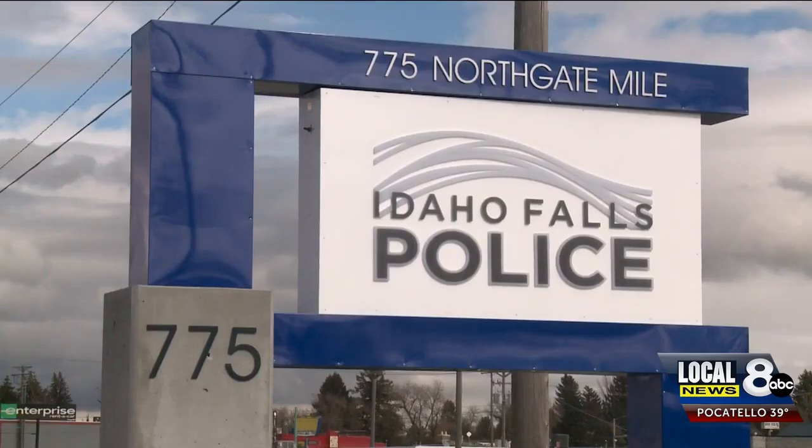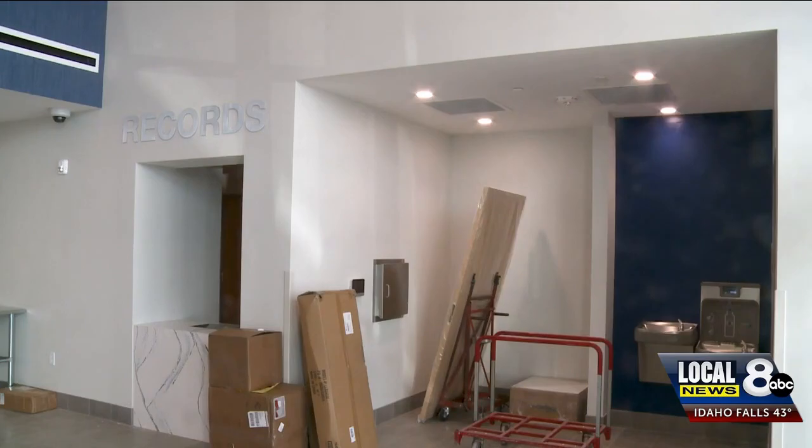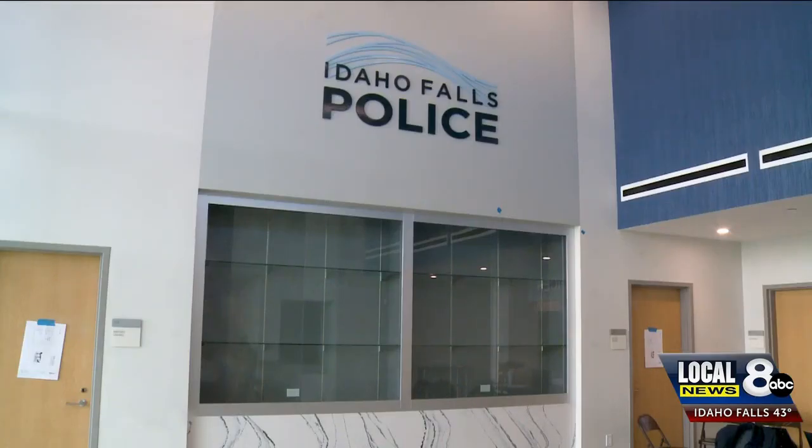What that means for the public is that in a few months, people will be able to come here to find the Idaho Falls Police Department and to get the help that they need. The department is excited to have their station be at one central location, as right now everything is spread out in different locations all over Idaho Falls.